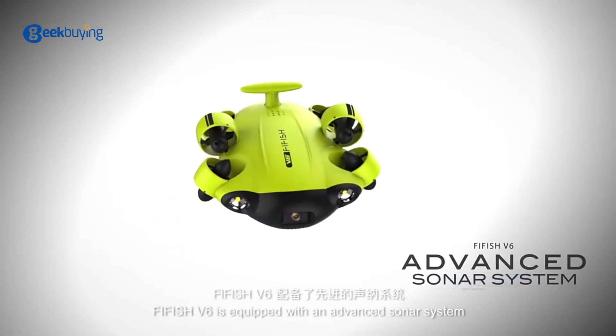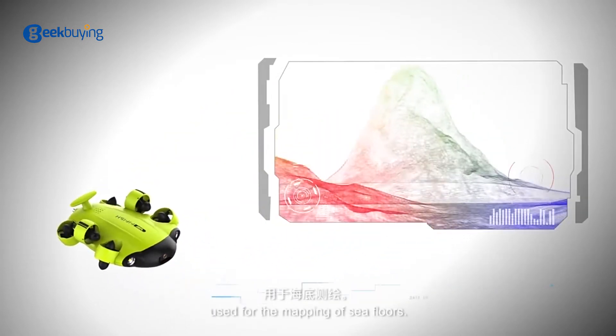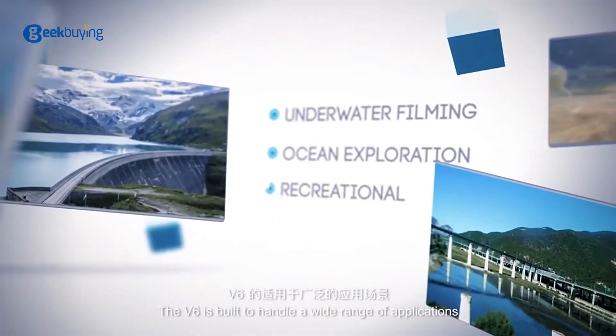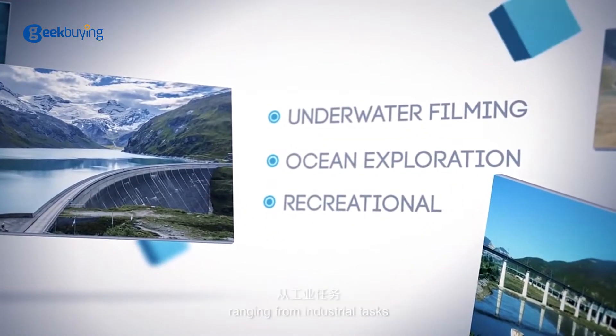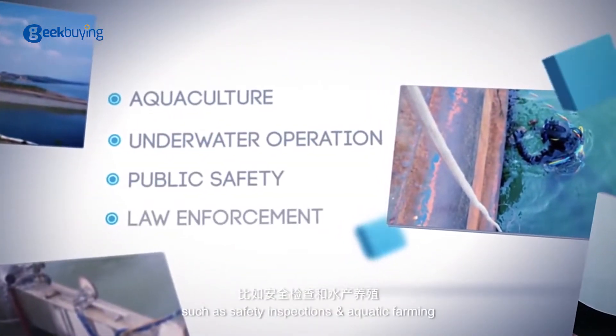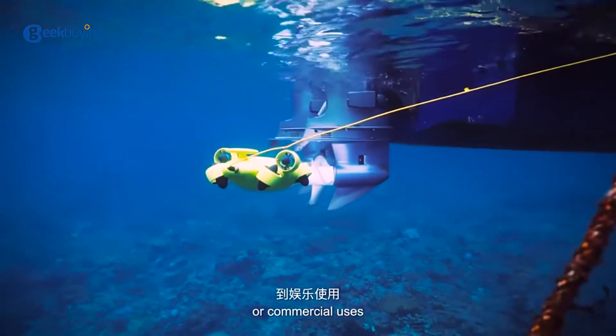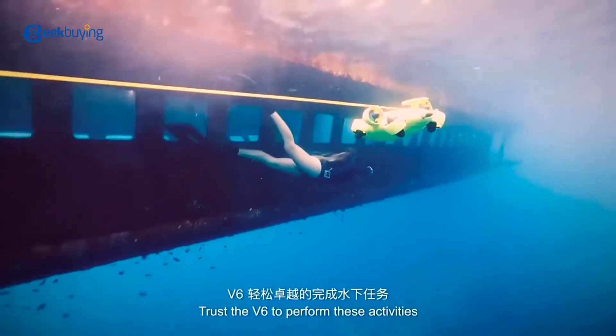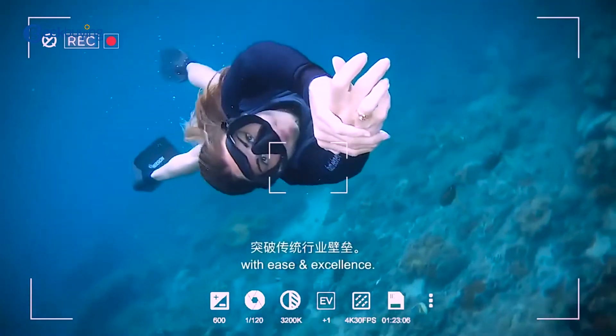FiveFish V6 is equipped with an advanced sonar system used for the mapping of seafloors. The V6 is built to handle a wide range of applications, from industrial tasks such as safety inspections and aquatic farming, to commercial uses such as filming and photography — performing these activities with ease and excellence.